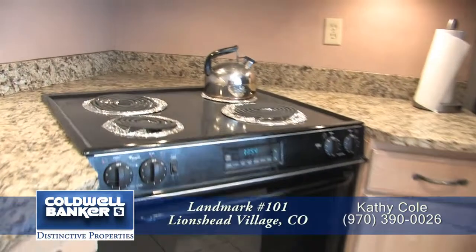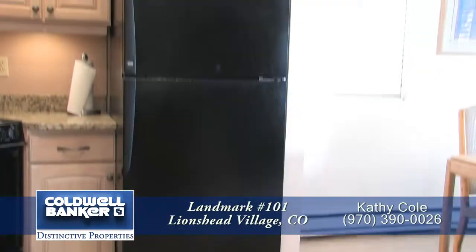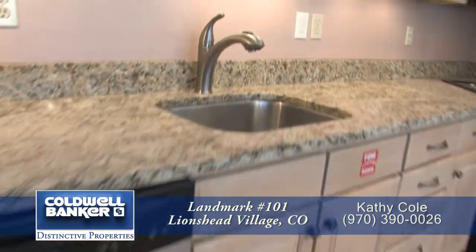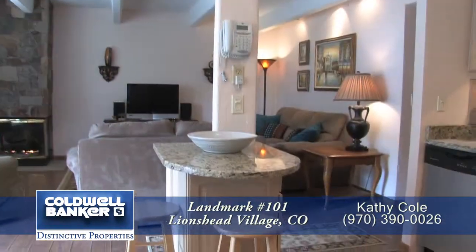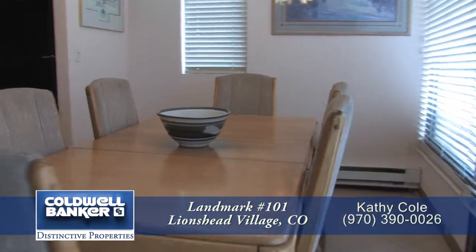To your left is the kitchen with lots of cabinets for storage. This kitchen also comes with a four-burner electric range, built-in microwave, refrigerator, and stainless steel dishwasher next to the undercounter sink. There's also a small breakfast bar.